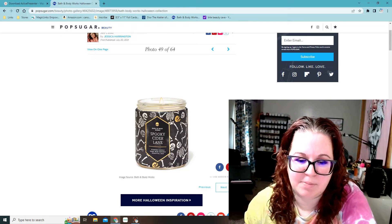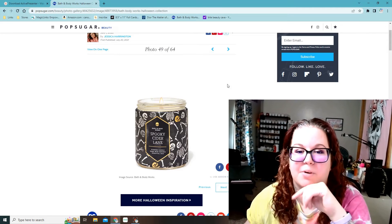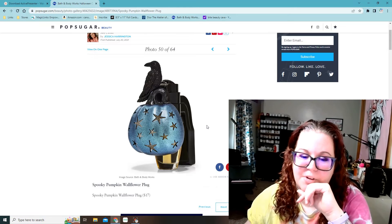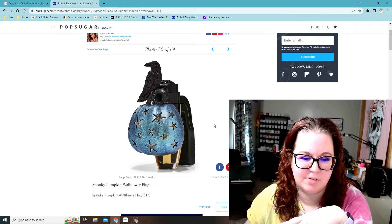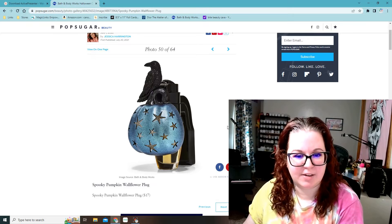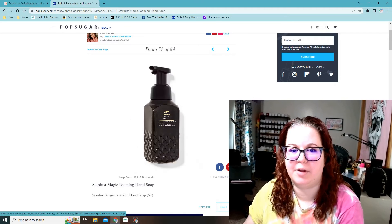Spooky Cider Lane — I can't remember what this one smells like, I think it's like an apple cider type scent. But I like the artwork on the candle. Then there's another cool wallflower plug — it's got a raven on it with a little pumpkin with star cutouts. It doesn't say it's a nightlight, but I don't know why those little stars would be cut out like that if it doesn't light up. So I'm not sure about that one.